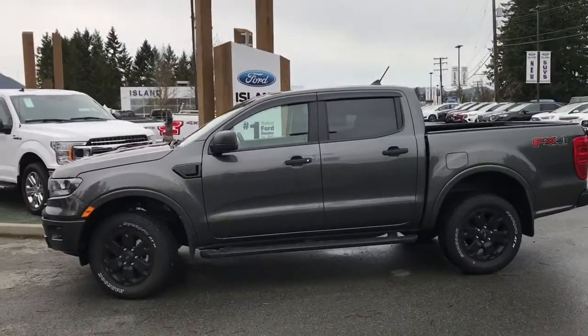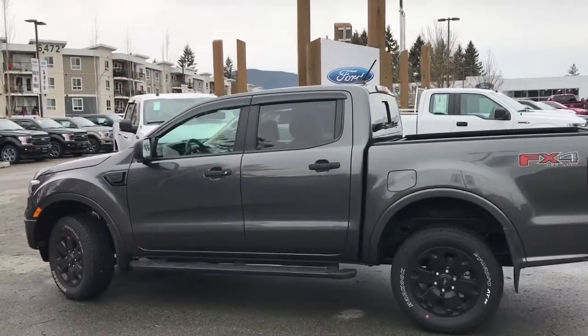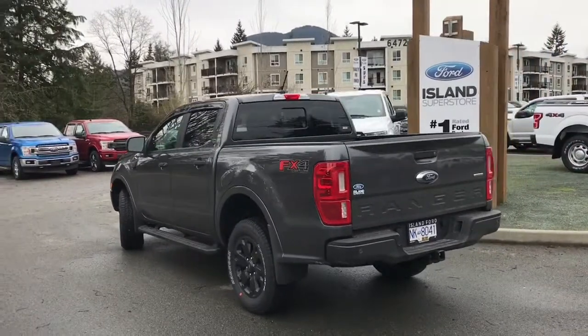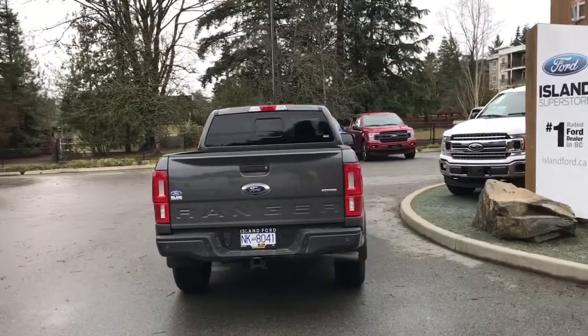Today we're looking at a 2020 Ranger XLT in magnetic with black premium cloth interior, seating for five, four doors and a five-foot box. This also has a spray-in liner, reverse camera and a trailer tow package. It has a 2.3 litre EcoBoost engine, it's a 4x4, and it also has the FX4 off-road package which includes skid plates.